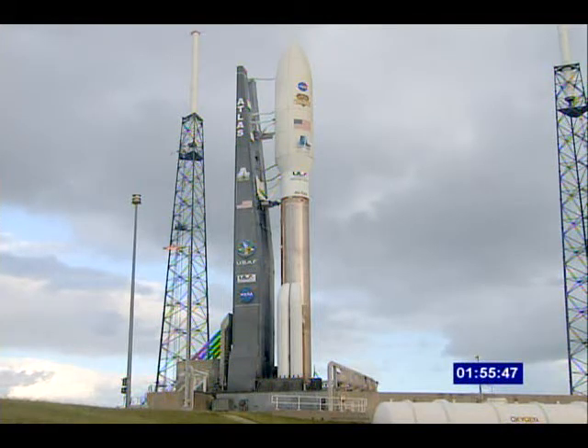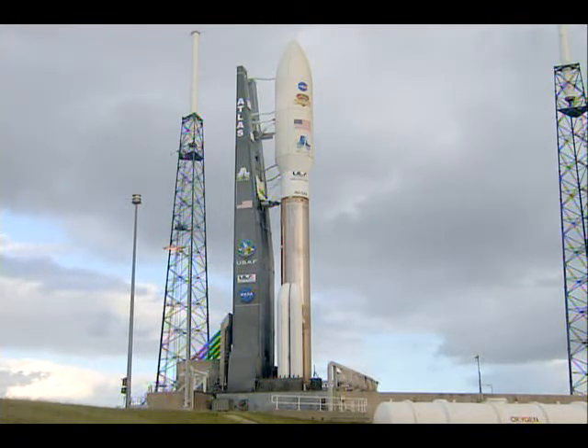Joining us here at our console in the Atlas Space Flight Operations Center is Richard Brace. Richard is the MSL Chief Mission Assurance Manager for the Mars Science Laboratory spacecraft.